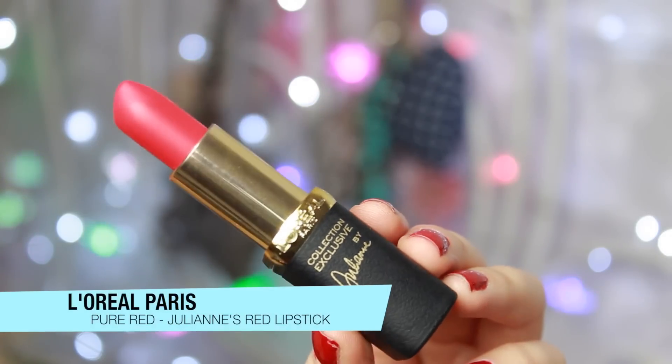Let's talk about a really good lip launch. I'm not wearing it today but I absolutely love the L'Oreal Pure Reds Collection — the Blake and Julianne lipsticks, named after Blake Lively and Julianne Moore. They are red, which isn't really my thing, but I'm getting into it. My favorite is probably Julianne's because it's a little bit more orangey and brighter.